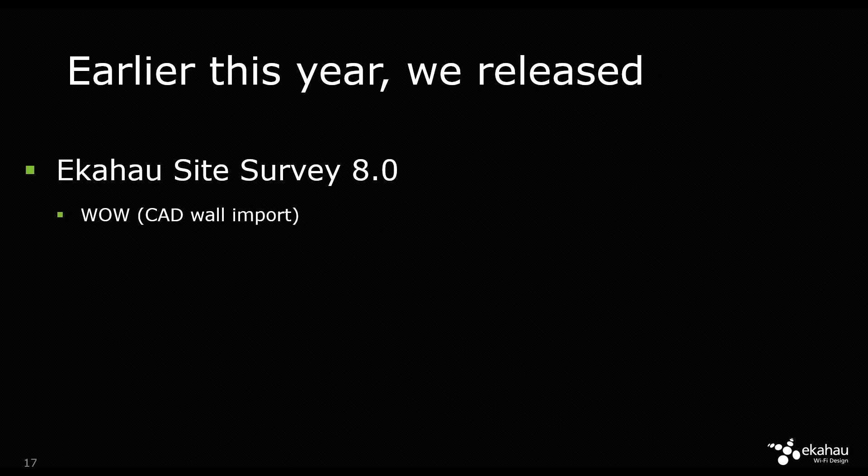I'm debating for today's demonstration whether we should also quickly show the CAD wall importation — if somebody wants to see that, type something on the chat or questions board. Version 8.0 also brought throughput testing. No more is it only about data rates or signal strength — it's also about the actual throughput performance of the network: how much actual data can you send or receive through the network at any given point. That includes the throughput client integrated into site survey as well as the throughput server or mirror component.